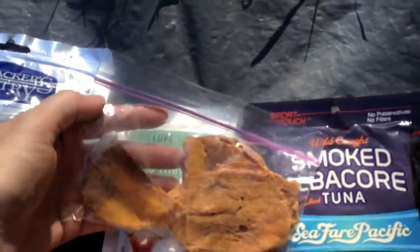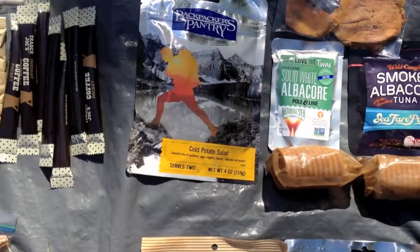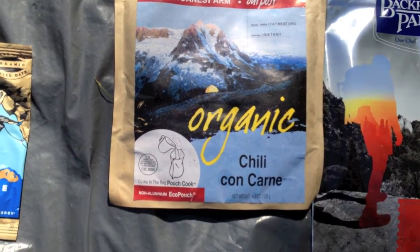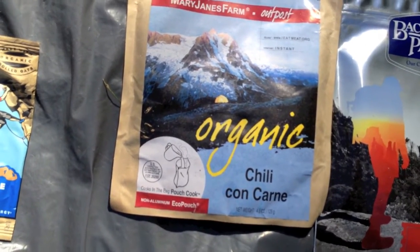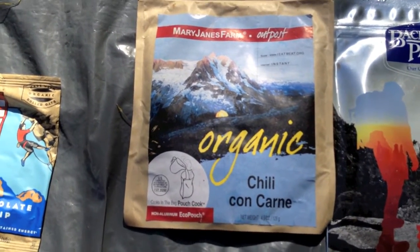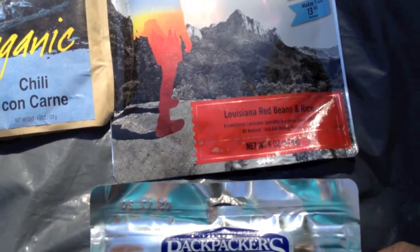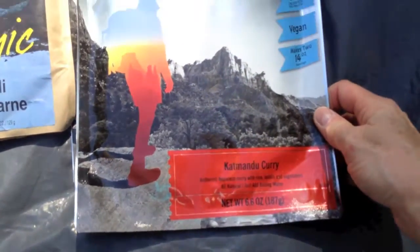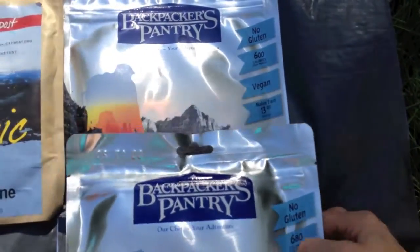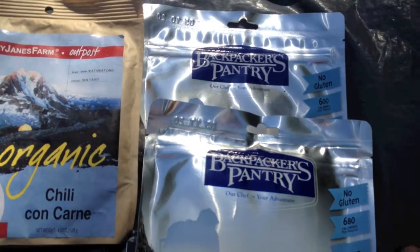I also had some dried mango. For dinner, I had Mary Jane's Farm Organic Dinners — curried lentil bisque one night, which was really good. There's also chili con carne, and then Backpacker's Pantry Louisiana Red Beans and Rice, which I never got to because I cut my trip short, and some Kathmandu curry. They do have vegan, gluten-free, and vegetarian options as well as products with meat in them.